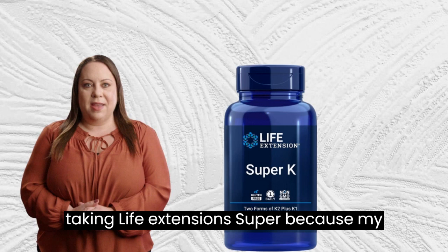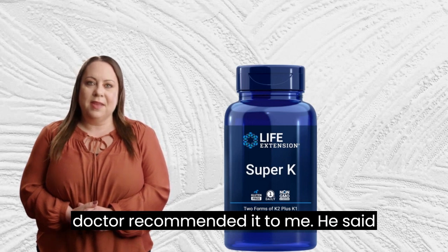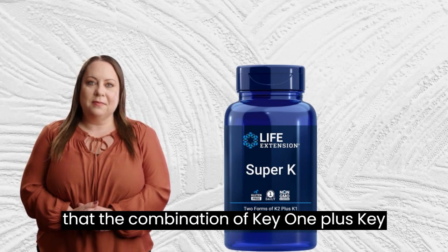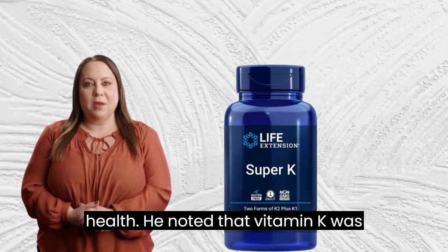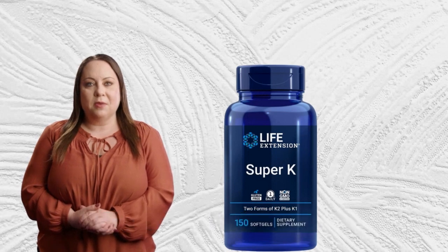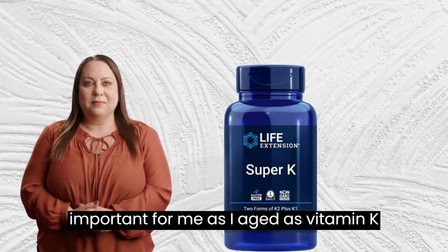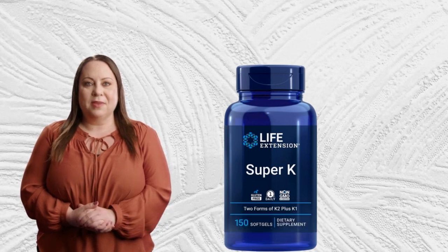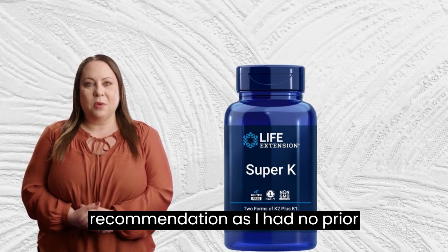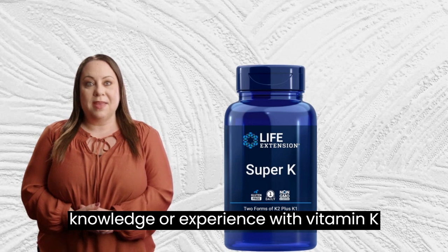I started taking Life Extension Super because my doctor recommended it to me. He said that the combination of K1, K2-MK4, and K2-MK7 would be beneficial to my overall health. He noted that vitamin K was important for me as I aged, as vitamin K helps to promote bone and vascular health. I had to trust his recommendation as I had no prior knowledge or experience with vitamin K supplements.